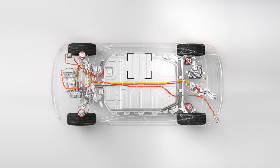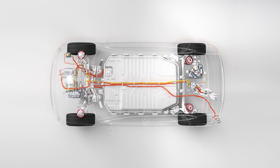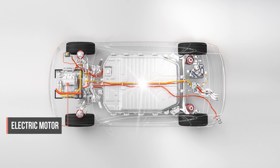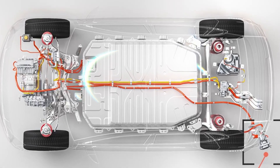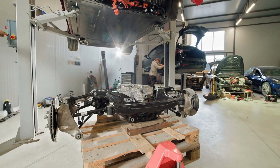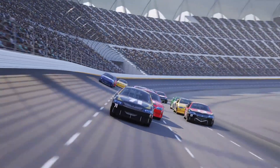In an electric car, that means three things above all: a motor that can produce enormous torque at every speed, a battery that can discharge massive current without overheating or degrading, and a control system that lets them talk to each other like a single living organism. Achieve those elements together, and you have the foundation for a machine that can challenge the fastest vehicles ever built.